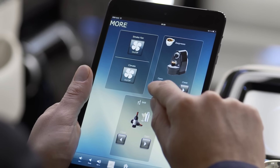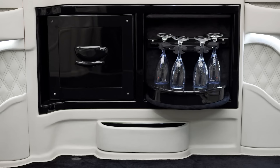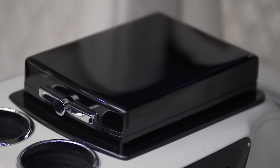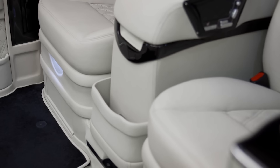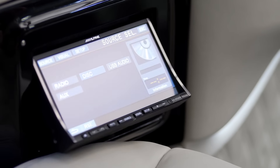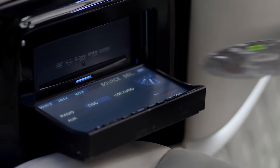The limousine you see on the screen has been modified. In terms of comfort, it almost matches private jets. Inside, there's a huge flat screen monitor, a built-in PlayStation 4, a multimedia system, folding tables, a fridge, a coffee machine, and much more.